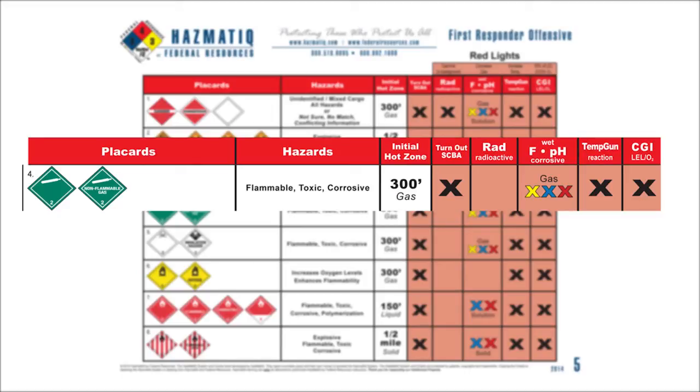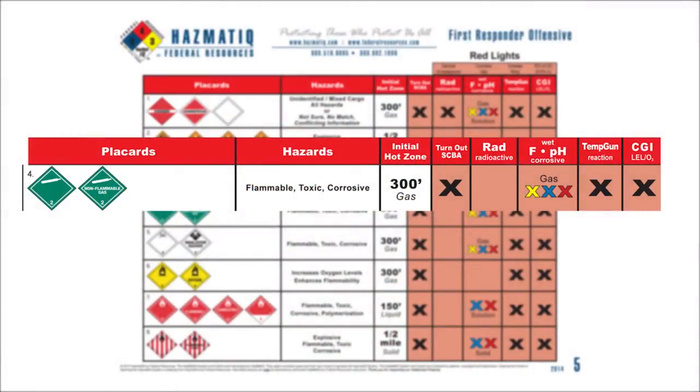That's the benefit of getting this additional information. As we go across the chart, the hot zone is 300 feet because it's a gas. The next column on chart five tells you what our recommended PPE is — for first responders it's always turnout gear and SCBA. Next listed are all of the meters in the Hazmat IQ safe kit: the Stay Alive 5 equipment including the rad meter, your F and pH paper you tape on your mask, your temperature gun, and your combined multi-gas meter CGI and O2. What meters might you get hits on anytime you're dealing with placard number four? We could see a change on our F paper changing yellow, pH paper could change red or blue, we could see an increase or decrease on our temp gun, and we could get flammable gas readings.